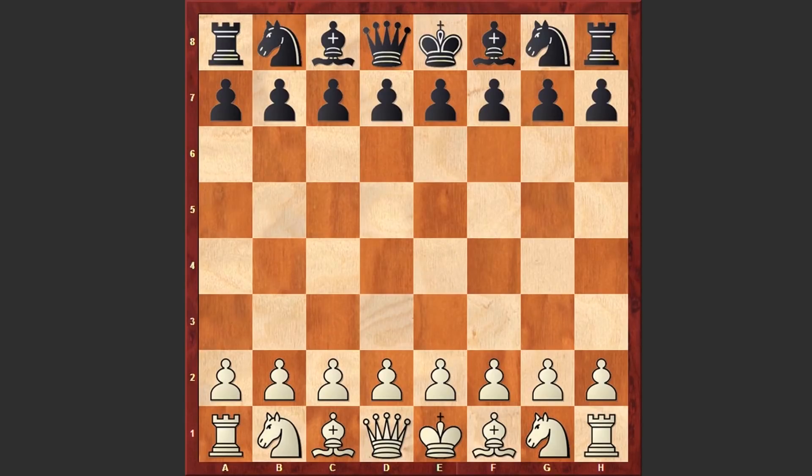Hello chess lovers, Soren here and I have a very fascinating game for you played by American chess player Paul Morphy. His opponent is Jay Carr and this game was played during an 8-board blindfold simultaneous exhibition which Morphy gave at Queens College in Birmingham in 1858. Now let's see what happened on the board.